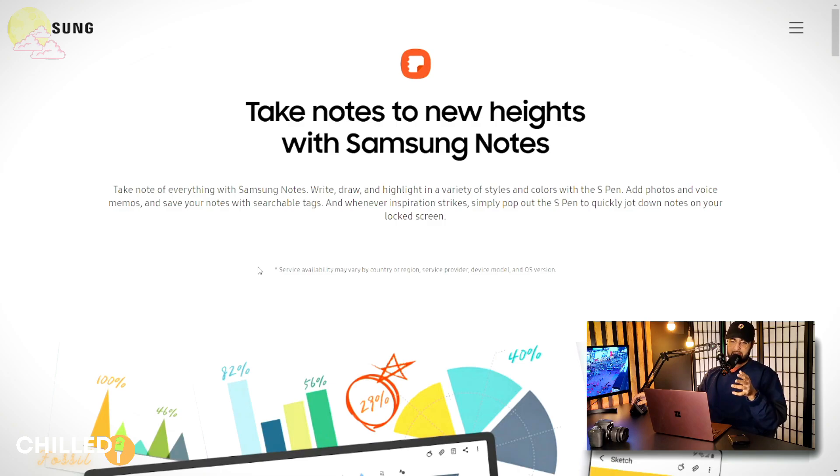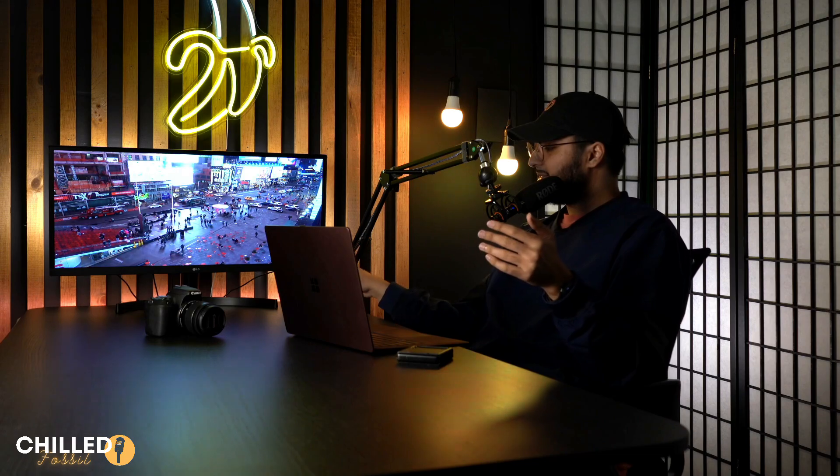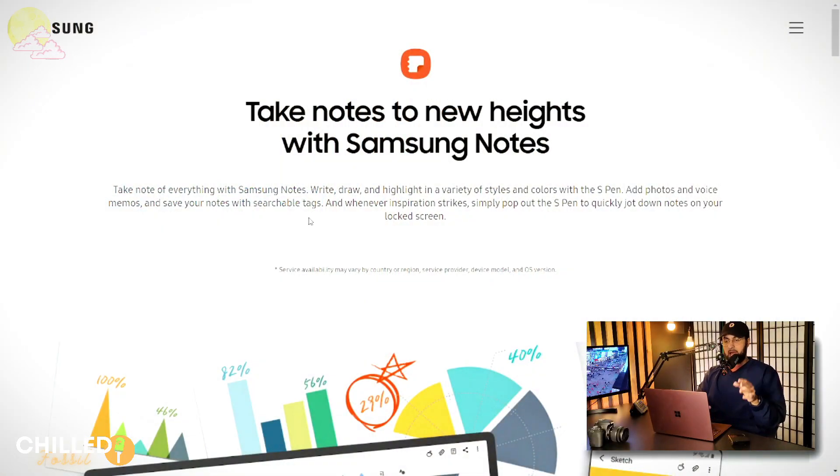Number two is the Samsung Notes app, which I feel is a little underrated. A lot of people go on about Notability and GoodNotes — those Apple apps — but Samsung Notes is absolutely amazing. I love it, especially with the S8 Ultra. Not only are you getting a bigger screen, but also super low S Pen latency, which means taking notes becomes so much more natural. When I'm in lecture viewing the lecture slides, I like to take notes by hand — I don't like typing up notes while in lecture.